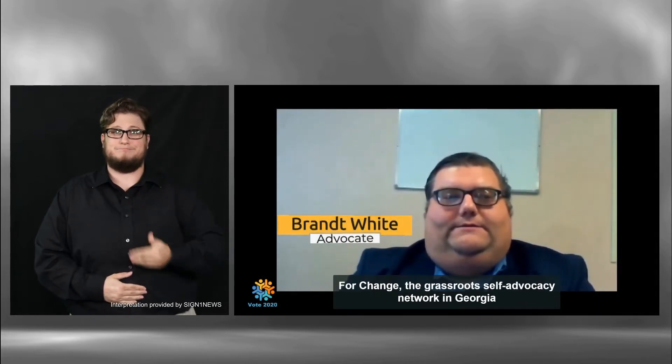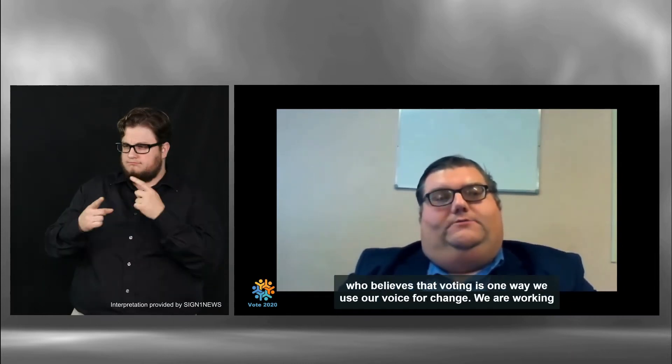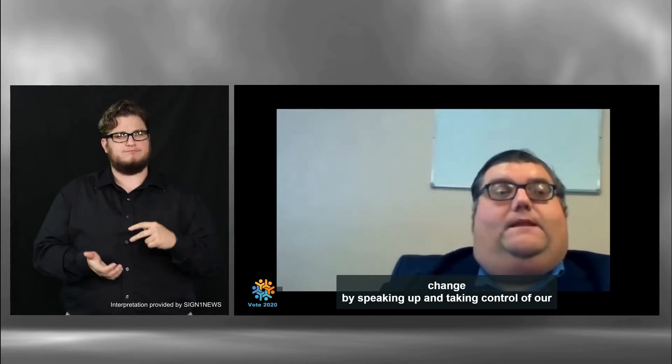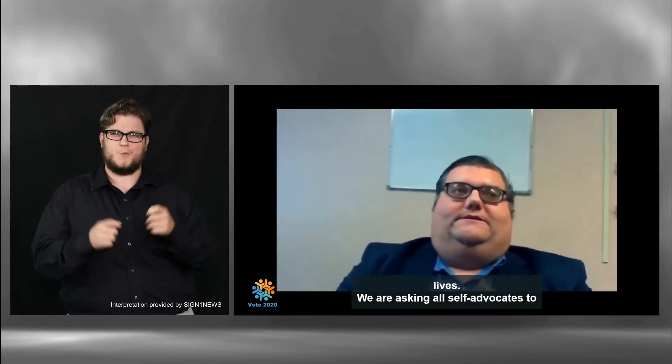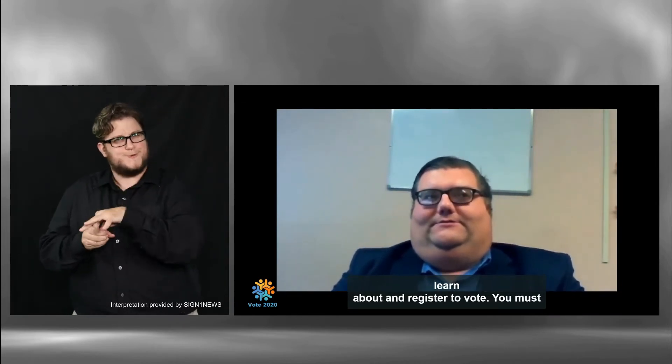Hello, I'm Brent and I'm a member of Uniting for Change, a grassroots self-advocacy network in Georgia, who believes that voting is one way we use our voice for change. We are working with self-advocates on Uniting Georgians in influencing change by speaking up and taking control of our lives. We are asking all self-advocates to learn about and register to vote.